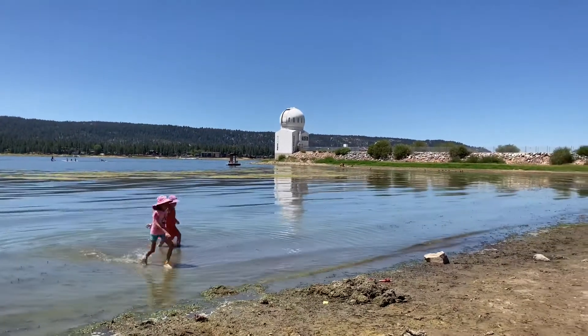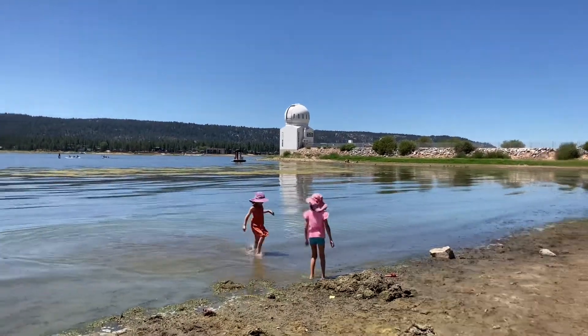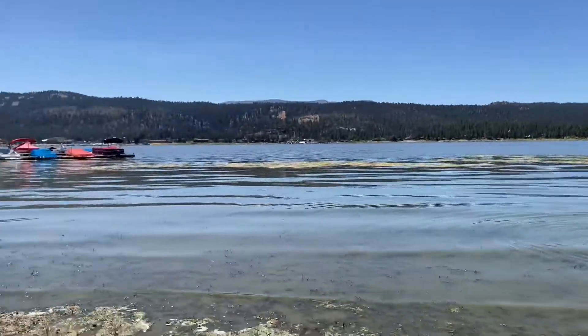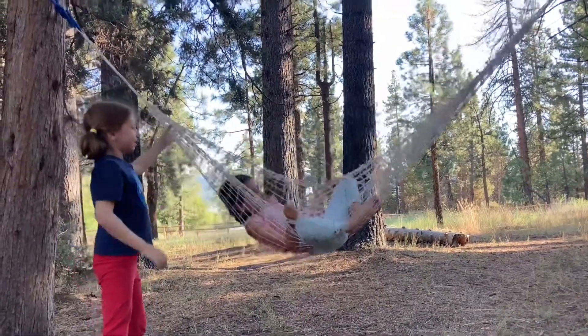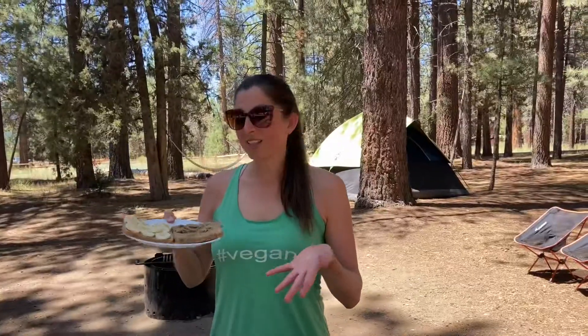We got a lake view site, so the lake is right behind me. Here is the lake right in front of our lake view campsite at Serrano Campground. Since we're here for eight days, I'm going to give you a glimpse of what we eat for typical breakfast, lunch, dinner, and snacks. It's important to have a cooler — that's the number one tip I would say.